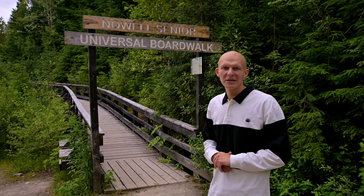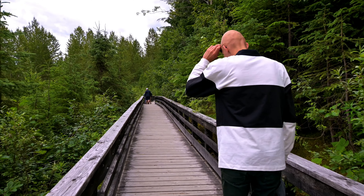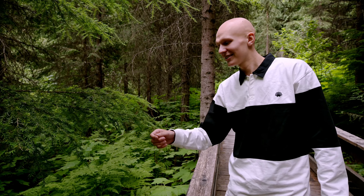My name is Thies Brink and today we're gonna take a look at the ancient forest. We've heard many good stories about it, so let's go!